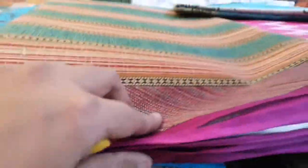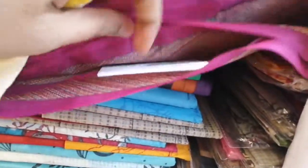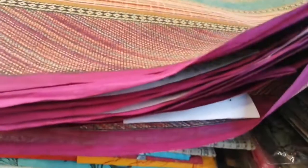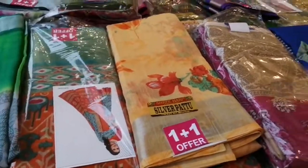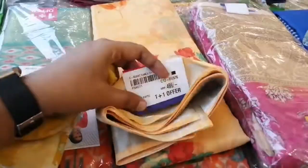Before I came here to this shopping mall, you should have your idea to make a better choice. There are a lot of colors for the cotton wear.